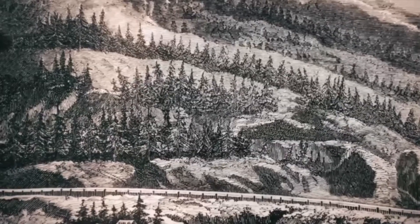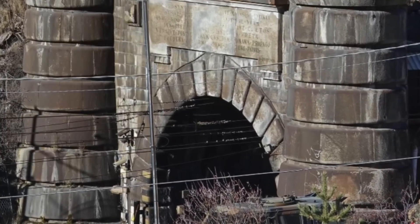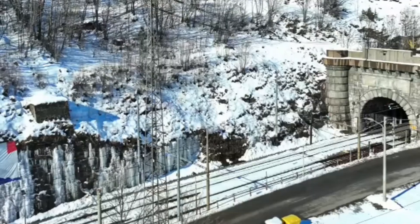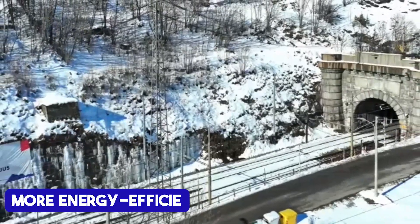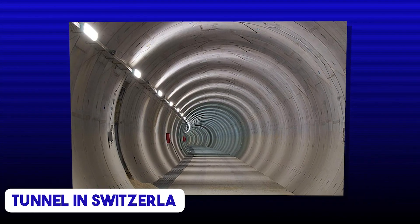Unlike older routes that climb up valleys to cross mountain ranges, base tunnels like Mont Cenis take a different approach. They stay as low as possible, avoiding steep climbs and ensuring faster, more energy-efficient travel. At 57.5 kilometers, the Mont Cenis Base Tunnel will be the longest rail tunnel in the world, overtaking the Gotthard Base Tunnel in Switzerland. It's been designed to carry both high-speed passenger trains and freight, making travel faster and more sustainable.